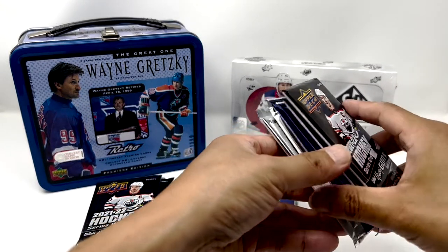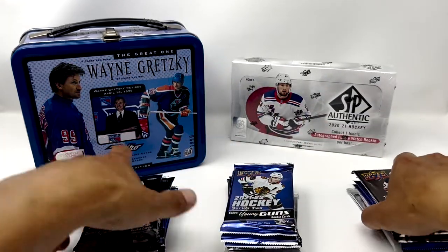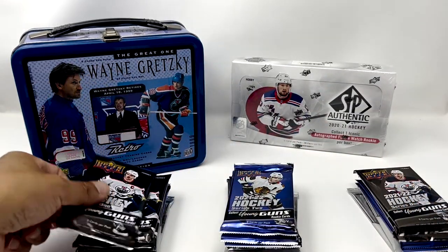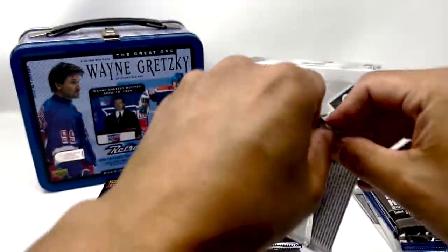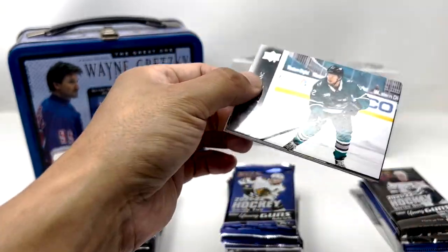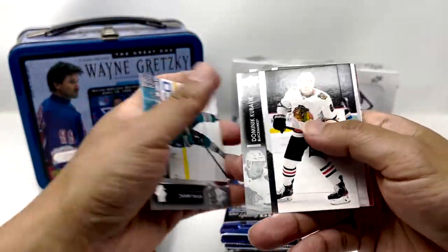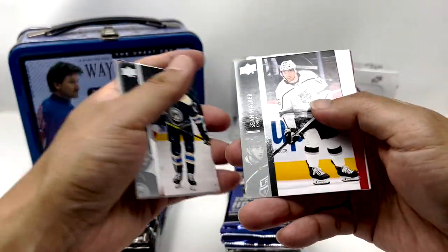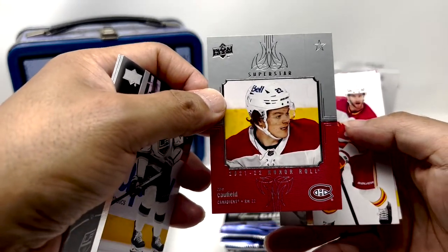It looks like we've got a thick one here and we'll just aim to open this one last. Let's do this — Caulfield, Superstar.